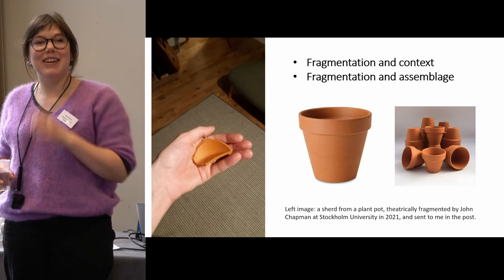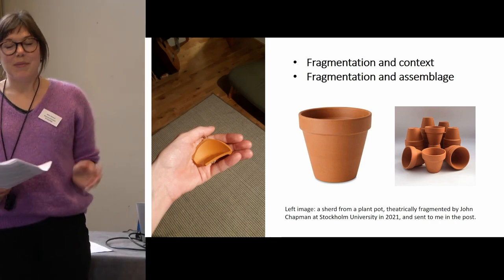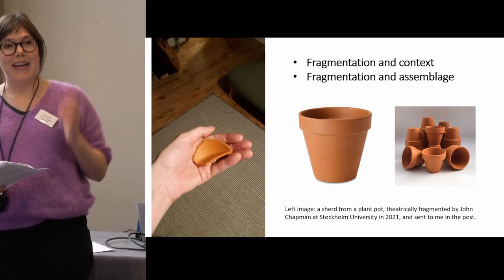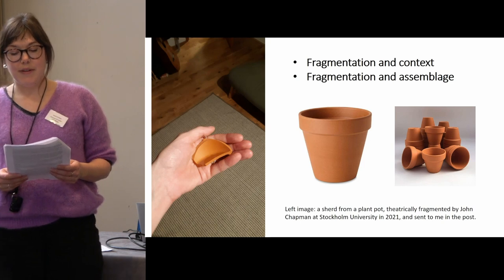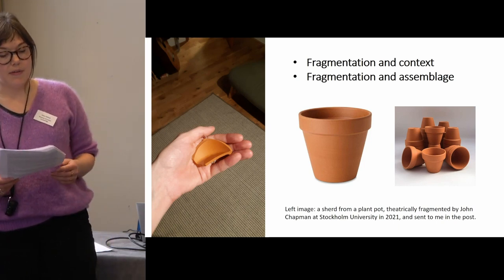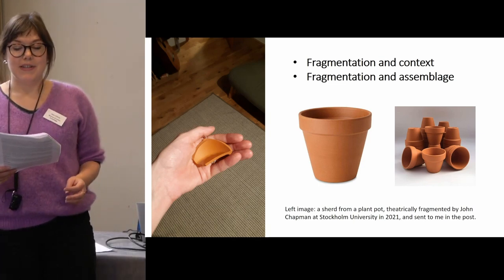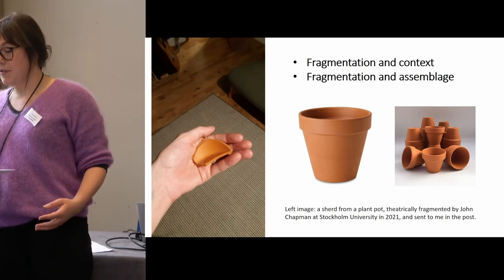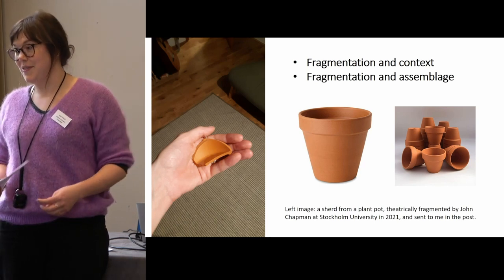Thanks everyone for coming along to our session. I'm the other session co-organiser, Helen Chittock, and I'm a post-ex project manager for MOLA. So coming from a different kind of piece from Matt, but we share a lot of ideas. Matt has just mentioned context, and I think this is often key to recognising the purposeful nature of fragments. It can sometimes be difficult or impossible to tell whether fragments have been deliberately or accidentally generated, but looking at the specific combination and placement of fragments within certain types of archaeological deposit can demonstrate their usefulness. Consideration of broader types of contexts — such as the context of process, an event, and the context of fragments as parts of new objects like the Orkney Hood — is also fruitful.